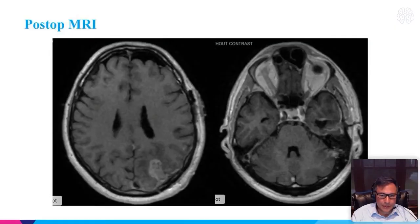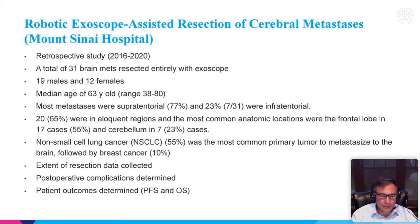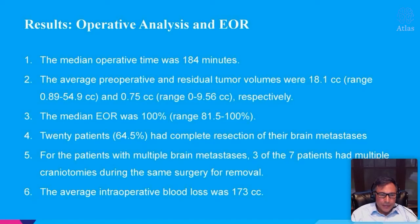To summarize our series with brain mets: we have 31 brain metastases resected entirely with the exoscope. The majority were supratentorial, but about a quarter were infratentorial. A lot of them were in eloquent areas; most were lung cancer, with multiple different cancer metastasis types represented. Our operative time was about 184 minutes. We had a median extended resection of 100%, and about 20 of our 31 patients — about 65% — had complete resection of their brain metastases.